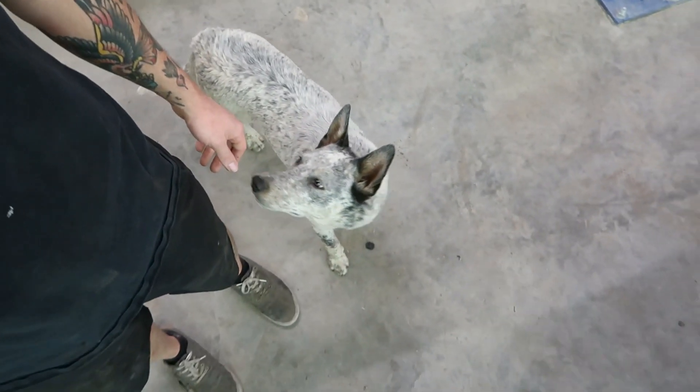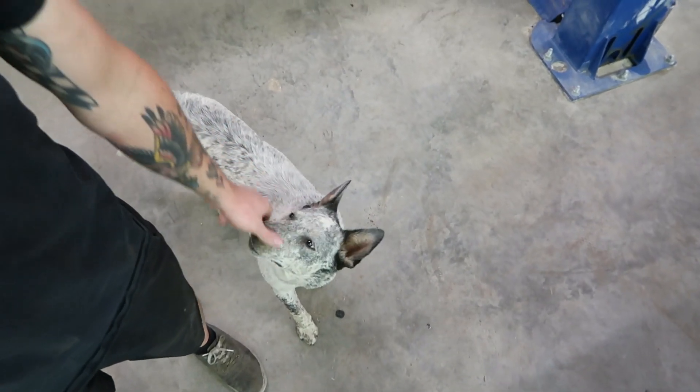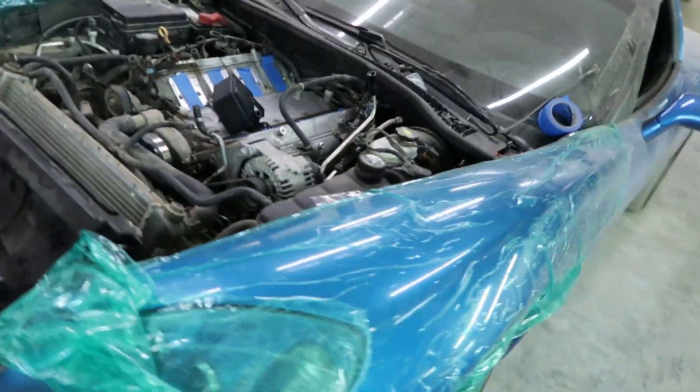What is going on guys, welcome back to another video. This explains why I've been gone for a while and what we've done — we have an actual shop now, which is pretty sick. We also have a dog, six months old, his name's Benji. We've got Corvettes getting supercharged and all kinds of cool stuff going on.